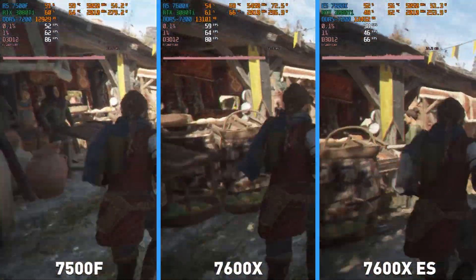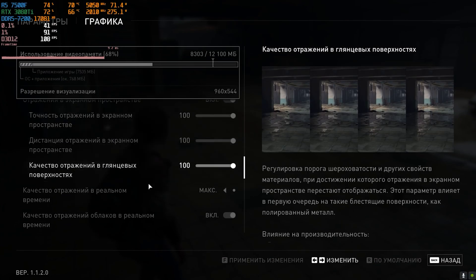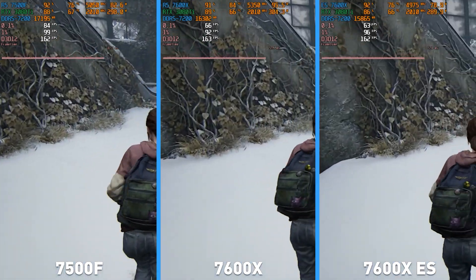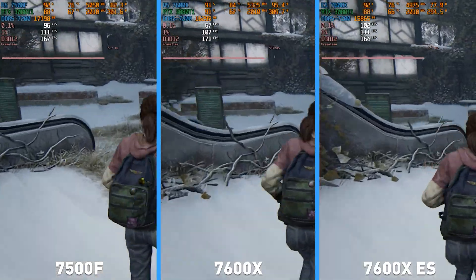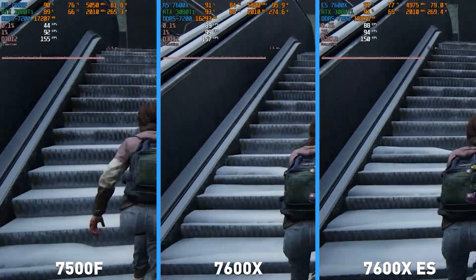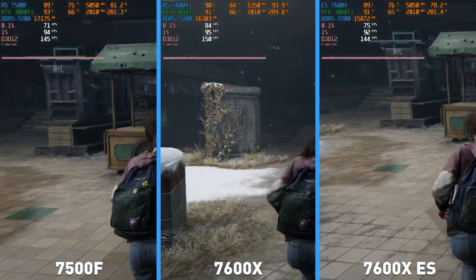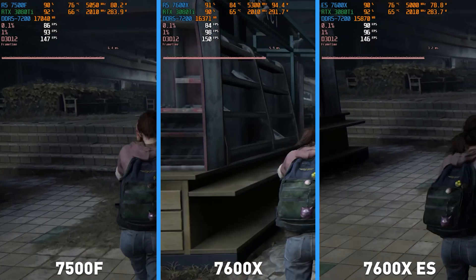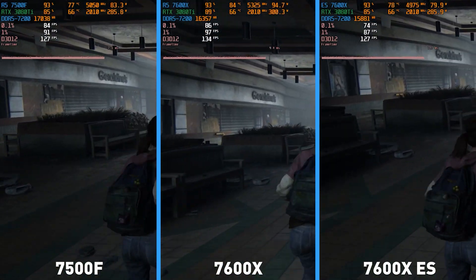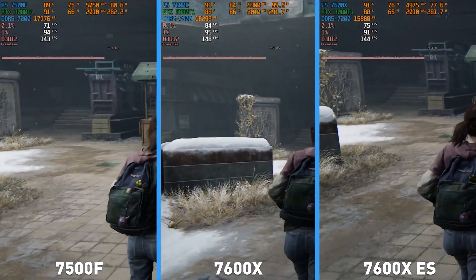Finally, the most demanding game of our time, the PC port of The Last of Us. The situation here is the same as with Requiem — there is no benchmark and in real gameplay, the difference of a couple of percent between all three processors is completely invisible. On top of that, the 7600X here, same as in Cyberpunk, gave up. It consumed 95W and dropped the clock speed to 5.3GHz. Neither the 7500F nor the engineering sample behaved like that — both stably boosted above 5GHz.